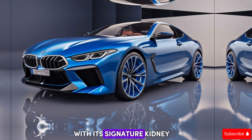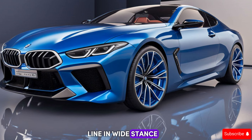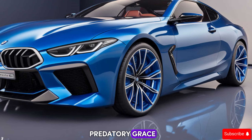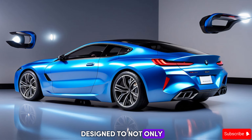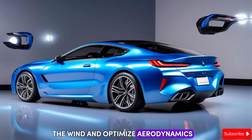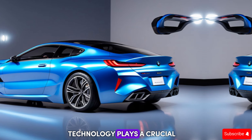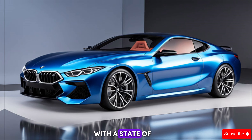The aggressive front fascia with its signature kidney grille screams power, while the sloping roofline and wide stance exude a sense of predatory grace. Every line on this car is purposeful, designed to not only look good but also to cheat the wind and optimize aerodynamics.